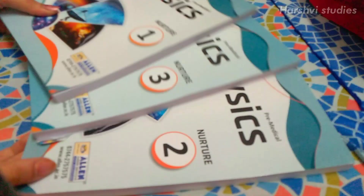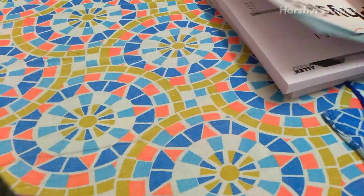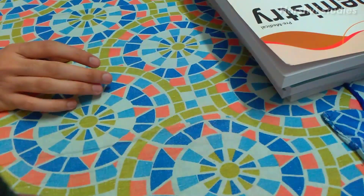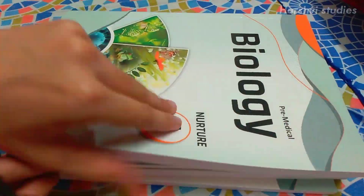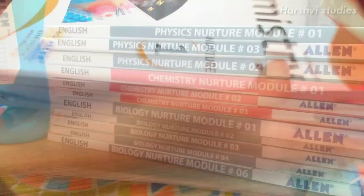Now this is about the modules. There are three physics modules, three chemistry modules, and five bio modules. So that's it in the study material stuff.